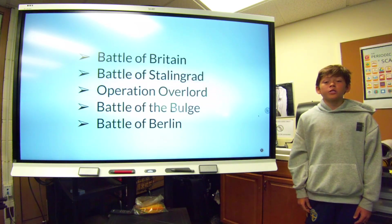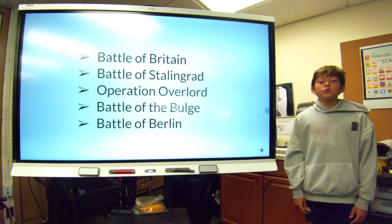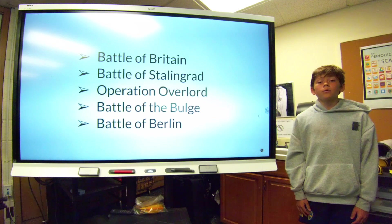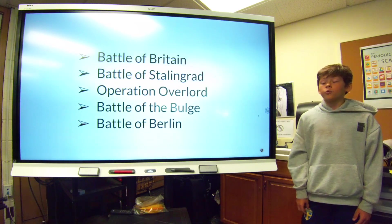The five battles my research led me to were the Battle of Britain, Battle of Stalingrad, Operation Overlord, Battle of the Bulge, and the Battle of Berlin. All of those battles were important in different ways.